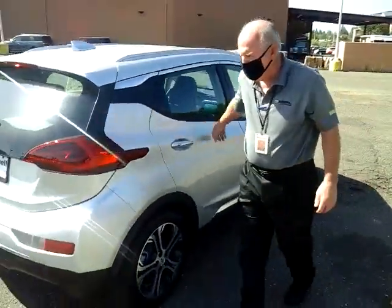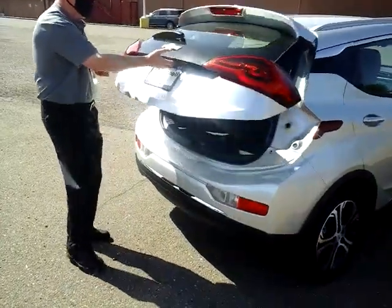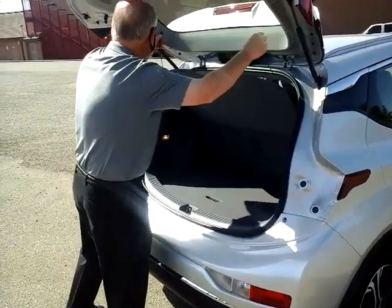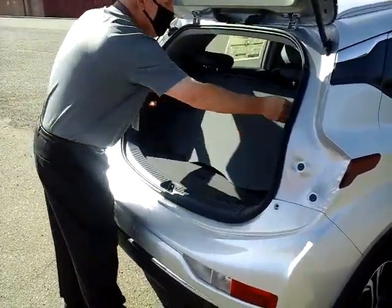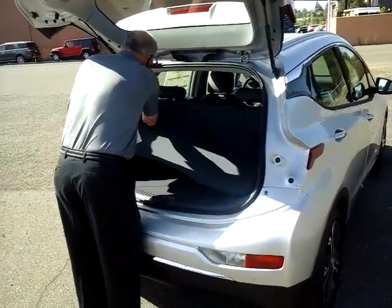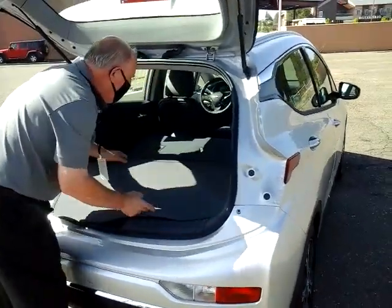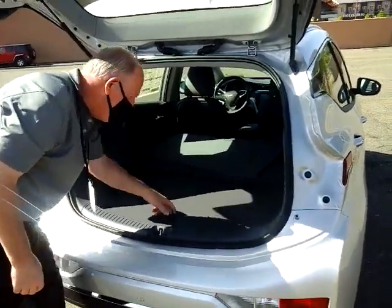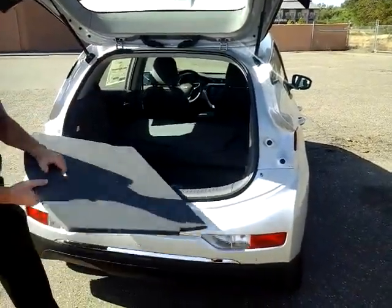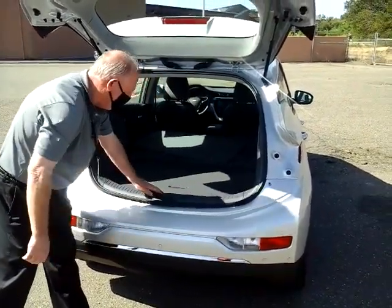We do have seating but also great cargo capacity — well over 56 cubic feet with the rear seats folded down. It comes with your standard cargo cover, and you can replace seating with storage.